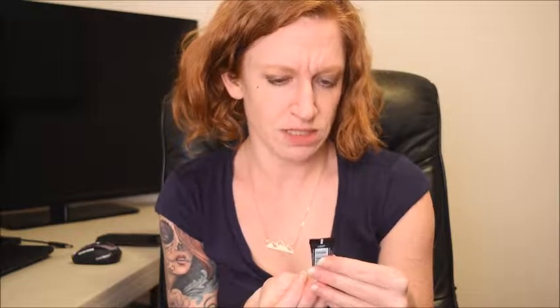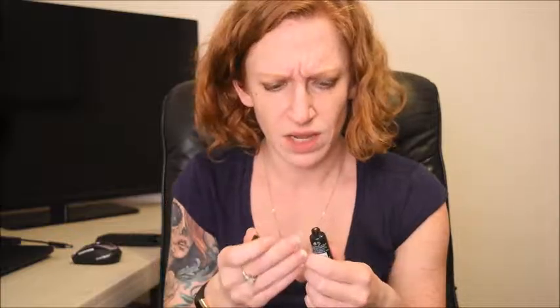Then we got Smashbox Camera Ready BB Cream Broad Spectrum SPF 35, in Light. I guess it's probably like a tinted moisturizer. I bet this is totally like a tinted moisturizer with SPF, which means you don't get sunburnt when you wear it, which is so great for me because I've got red hair. It doesn't smell weird — it smells like good makeup.